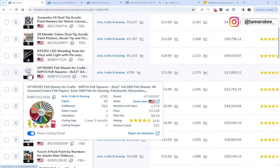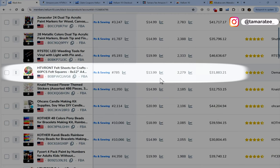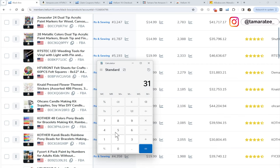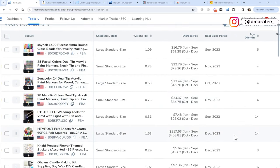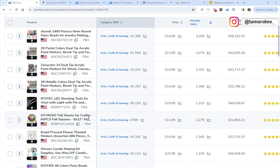This one looks simple. This is felt sheets for crafts — just a 60-pack of sheets, and it looks super simple. What can go wrong with sheets? So I'm just going to open this on Amazon. The price point is 14 bucks, it's selling 2,200 units per month, and the monthly revenue is $31,000, which is really good. If I multiply $31,000 by a 30% profit margin, then you can expect to bring home $9,500 every 30 days. I really like this product — it looks pretty light, and best sales period was in December. Everything checks out.